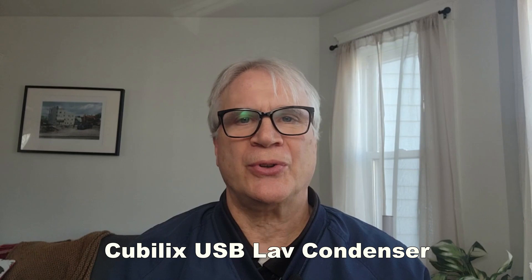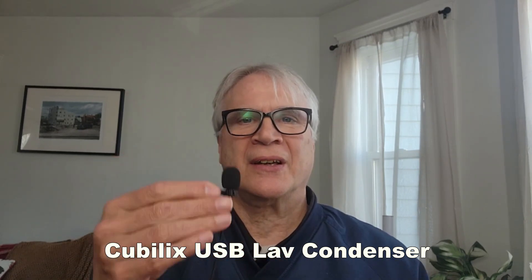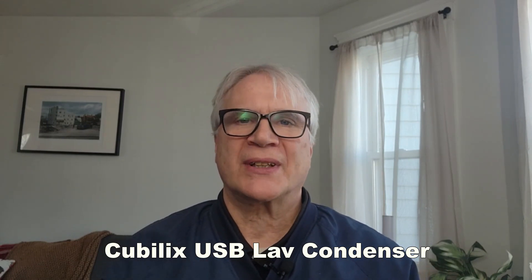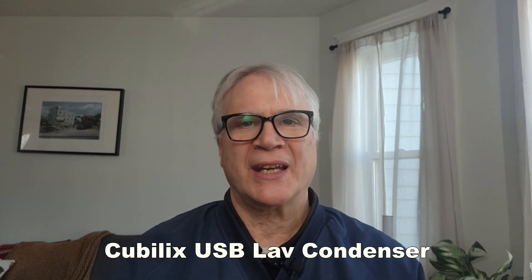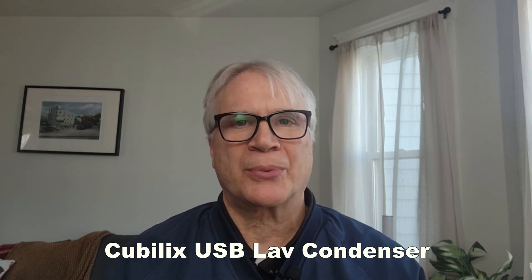For most of my phone videos, I've been using condenser mics, like this inexpensive one from Cubelix. I have no real complaints. I also believe many listeners would prefer listening to me on this rather than a dynamic microphone. Point is, there is no best microphone — it's all personal preference.